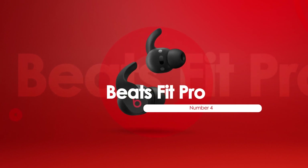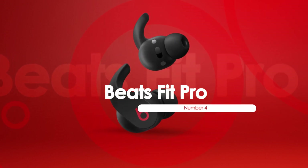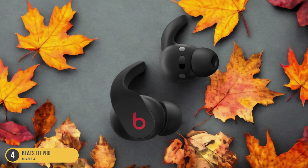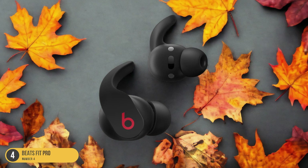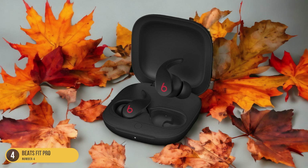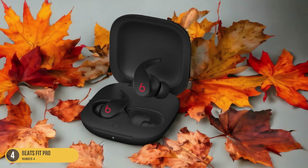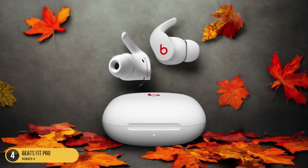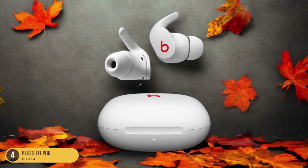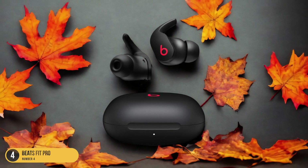At number 4, we have Beats Fit Pro. Optimizing the audio experience for Apple users, the Beats Fit Pro earbuds offer seamless pairing and convenient touch-free control features. These earbuds provide great sound quality with slightly boosted bass, ideal for those who enjoy a richer audio experience. The flexible wings ensure a secure fit in your ears, enhancing comfort during workouts. With features like Hey Siri control, and physical buttons for track skipping, phone calls, and volume adjustments, these earbuds cater to Apple device users.